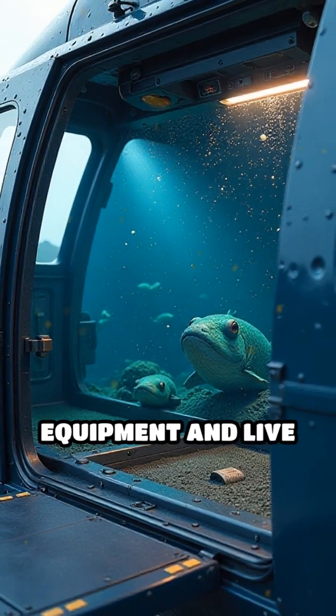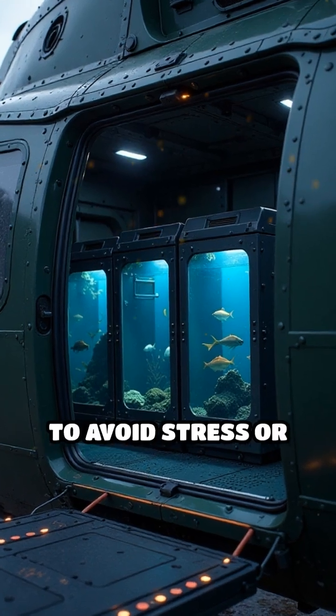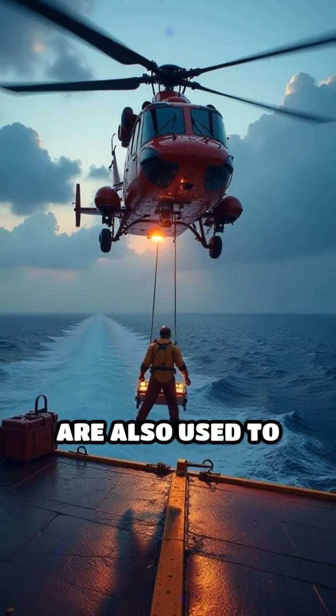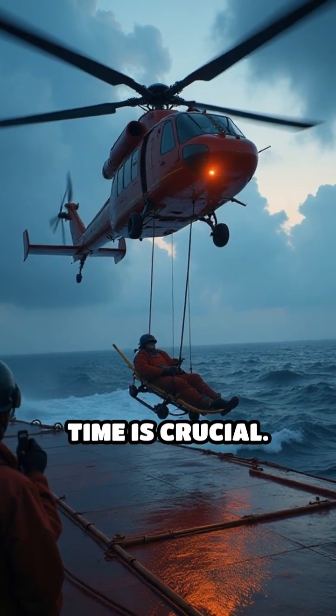They even deliver specialized equipment and live fish stock, which need rapid, gentle transport to avoid stress or injury. Helicopters are also used to evacuate injured workers or provide urgent medical care when time is crucial.